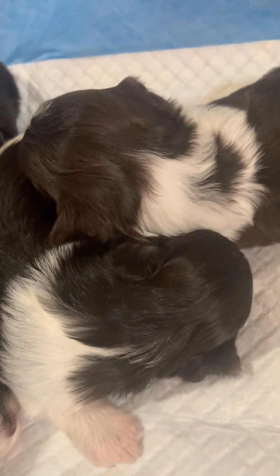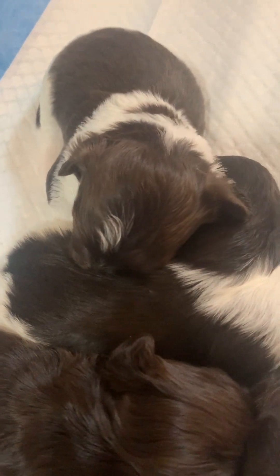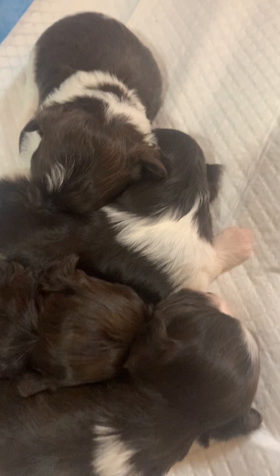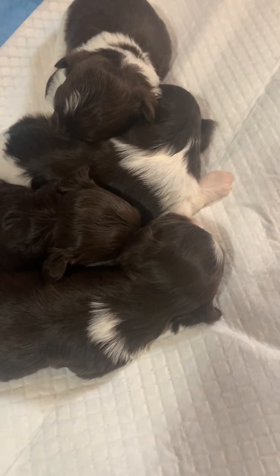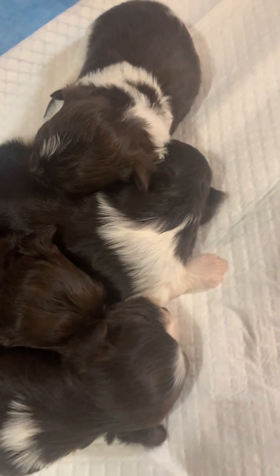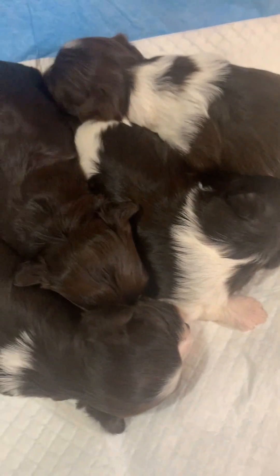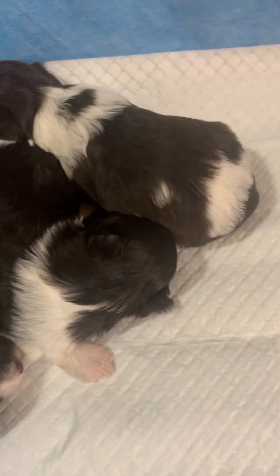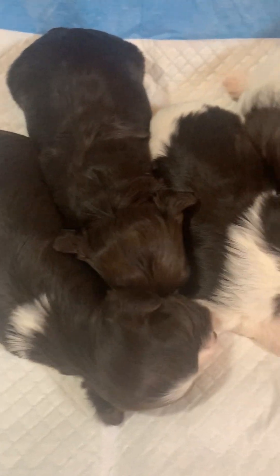I know - puppy dreams. Are you having a puppy dream over here? Nothing's funnier than a puppy pile. Daddy's gonna get y'all put back under the heater. We're used to daddy keeping us nice and toasty warm.